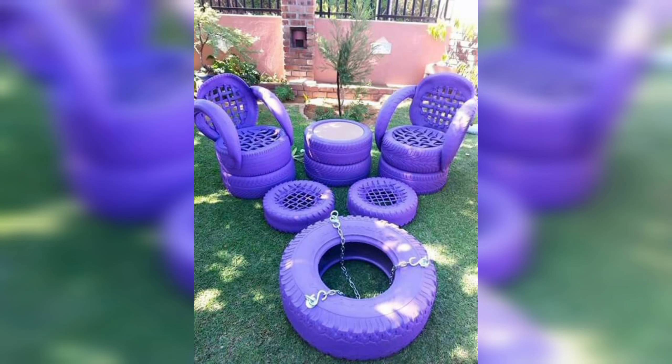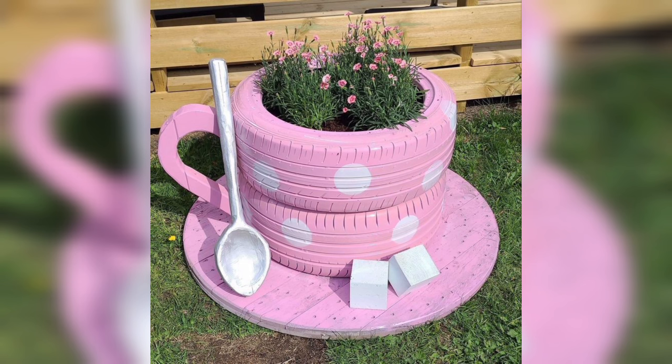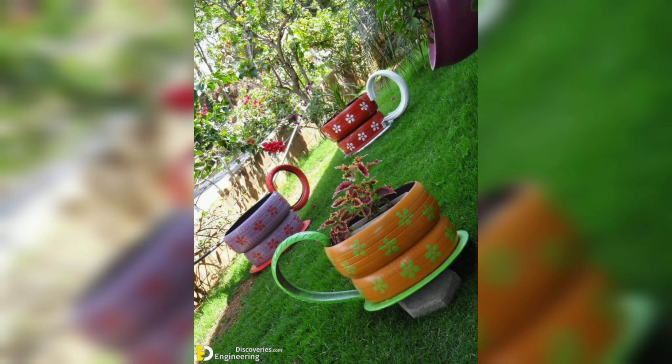DIY garden planters offer a unique and customizable way to enhance your garden space. From choosing the materials and design to selecting the perfect plants, creating your own planter can be a fun and rewarding DIY project. Whether you have a small balcony or a large backyard, DIY garden planters are a versatile and practical way to bring nature and beauty into your outdoor space.